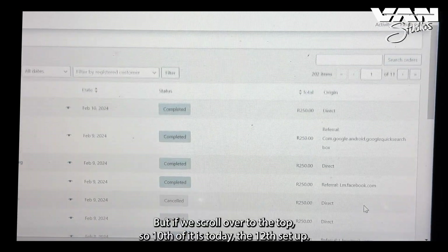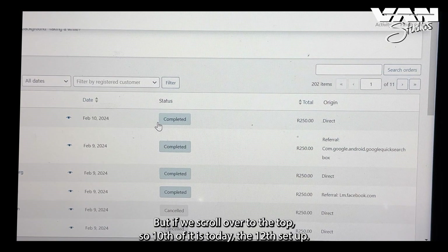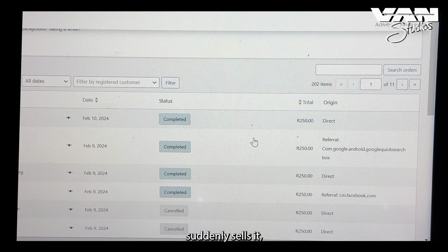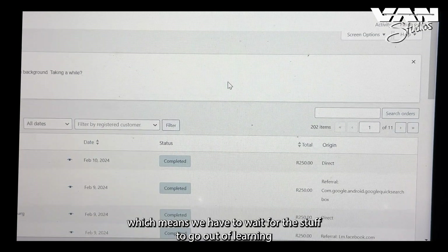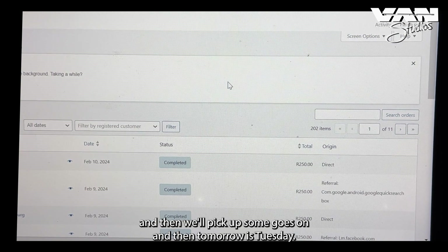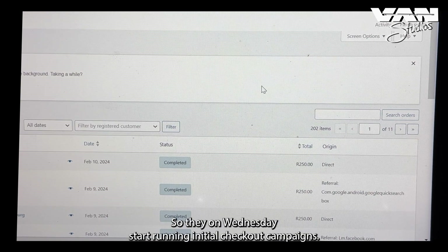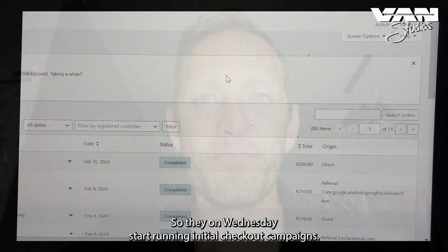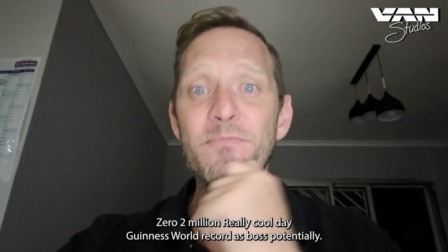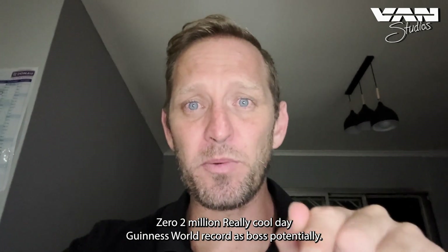Scrolling to the top — today is the 12th and I set the ads up last night on the 11th, so no new sales yet. We have to wait for the ads to come out of learning mode. Possibly tomorrow we'll have two or three sales, picking up as time goes on. Wednesday I'll start running initiate checkout campaigns.